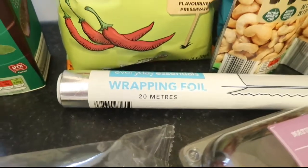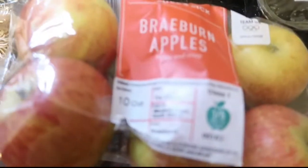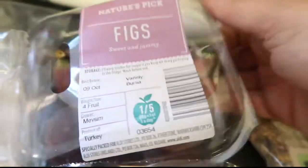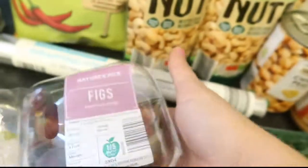Some cheap wrapping foil, some apples, strawberries, and picked up these figs which are on special buy - I think they're about 39 pence.